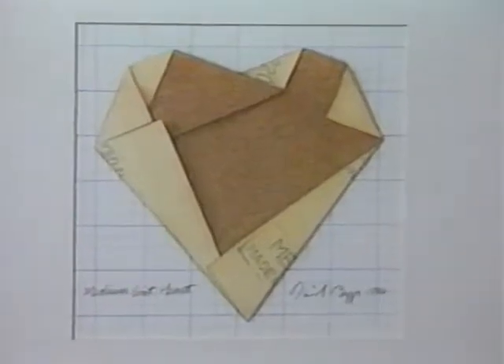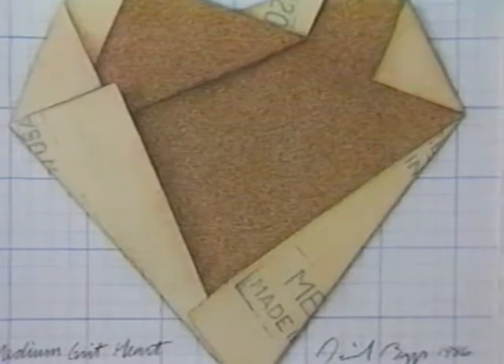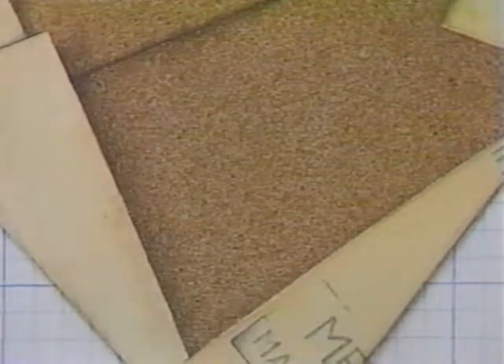David Boggs titled this 16 by 15 inch watercolor Medium Grit Heart. There is a trompe l'oeil imitation of real objects — for example, the sandpaper looks real but is actually painted. Boggs teaches at Concordia College, Moorhead, Minnesota.